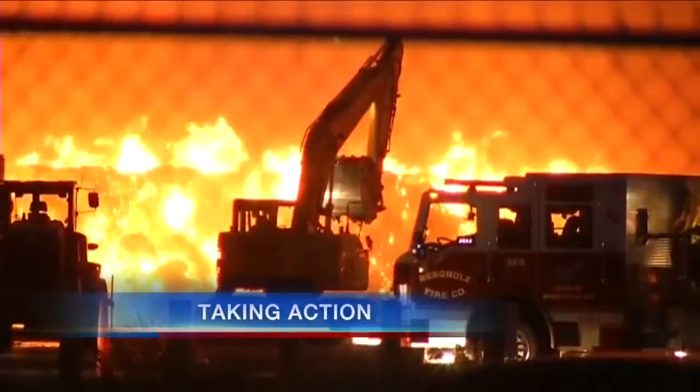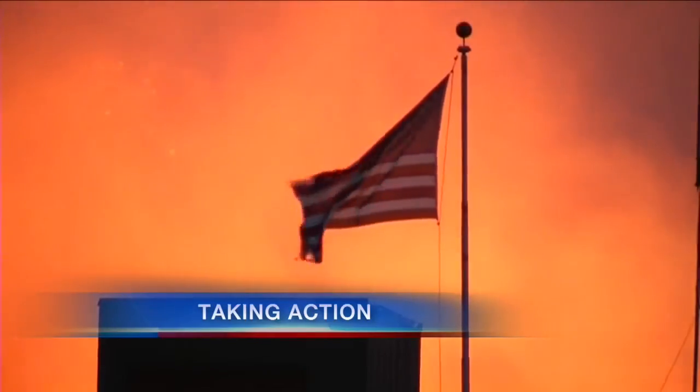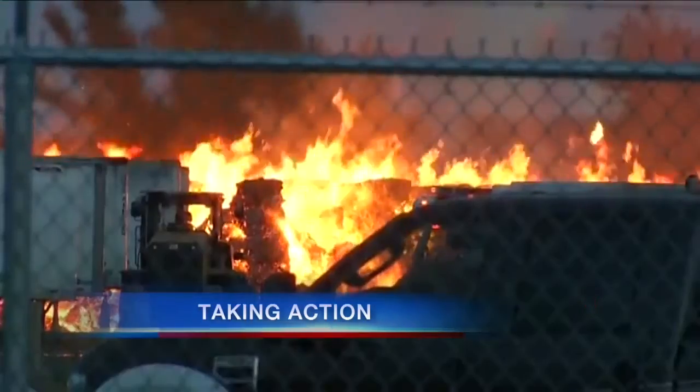Also tonight, taking action before it happens again. A plant in Niagara Falls is protecting itself from another massive fire. The flames at Narampak burned for days last year, and there was yet another fire there a few months later. News 4's Dave Graber shows us what's being done to prevent it from happening again.